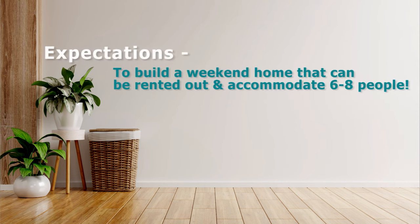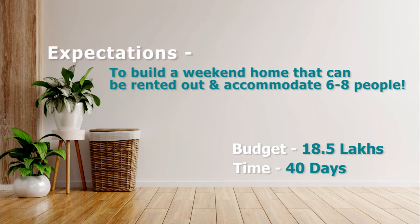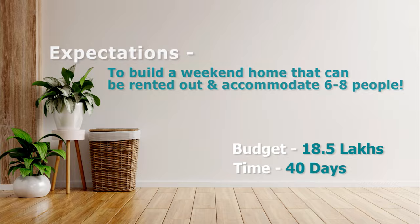Neha and her husband Prithish are a young couple and they were ready to experiment with the new concept. But of course, we had a few challenges in front of us, and this is how we decided to overcome them.